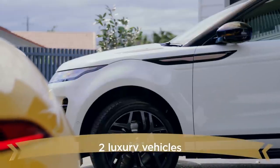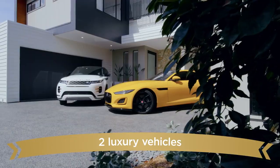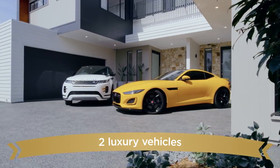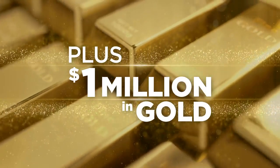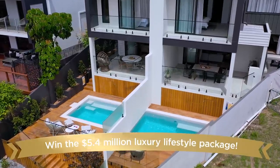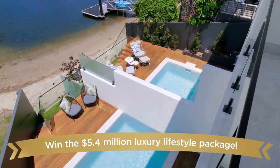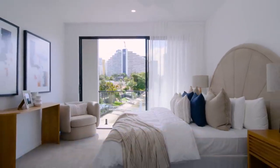In addition to these two generous properties, this prize also includes two luxury cars valued at over $253,000, plus $1 million in gold bullion. That's a whopping $5.4 million prize. And for as little as a $5 investment, this life-changing prize package could be yours. Let's take a look.